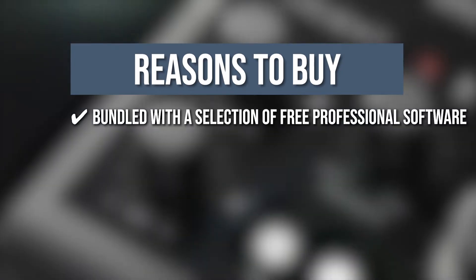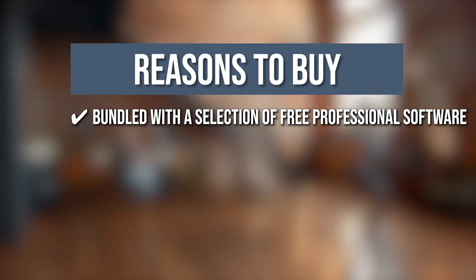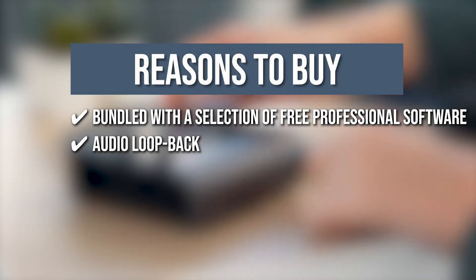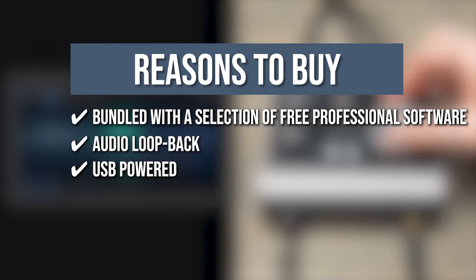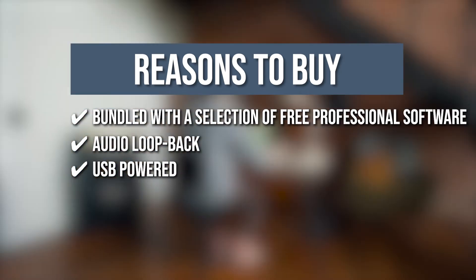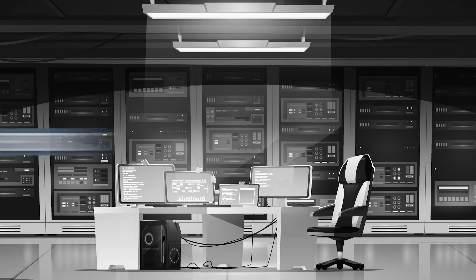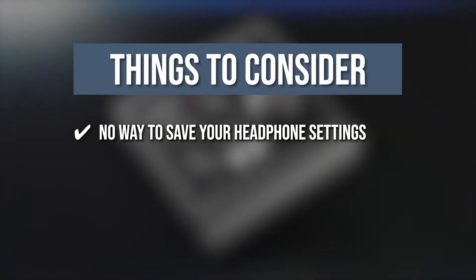The team recommends this purchase based on the following. Bundled Software: It comes bundled with a selection of free professional software, providing everything you need to start recording. Audio Loopback: The ID4 has an audio loopback that enables you to capture playback from applications on your computer at the same time as your microphones. USB Powered: It can be powered directly from your computer via USB without sacrificing sound quality or performance. Converters: The converters let you hear every nuance and detail in your audio. Note: there is no way to save your headphone settings.